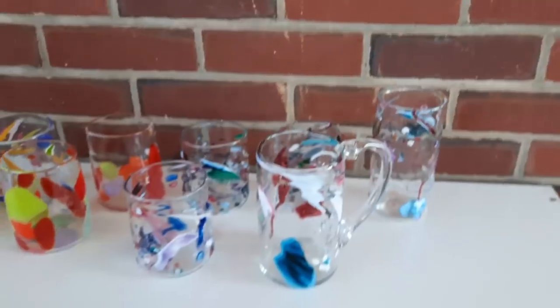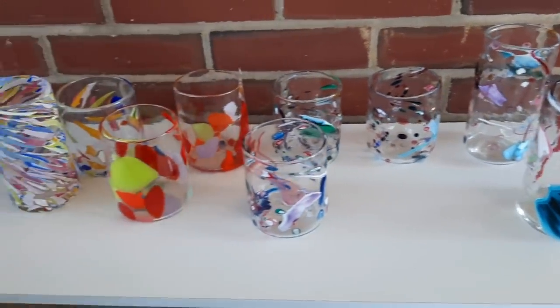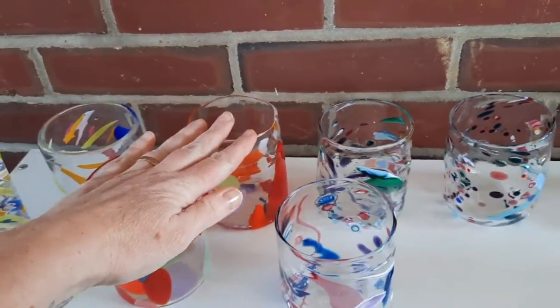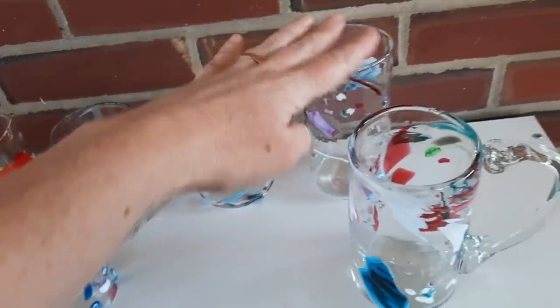So here are all of the glasses — I'll move this over here so you can see. I'm thinking these will be separate, these will be together, this will be separate, these will be together, and these will be separate.